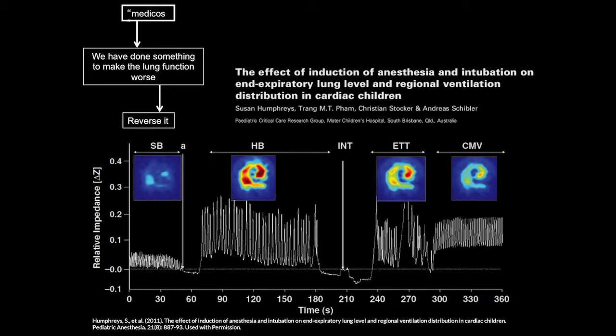We applied electrical impedance tomography to get cross-sectional images of the chest at nipple level. You can read these pictures like a CT scan, but you see functional images — where aeration is happening. The baby is breathing, then the anesthetist injects anesthetic drugs, takes over the baby's breathing by handbagging, and that's the moment of intubation.